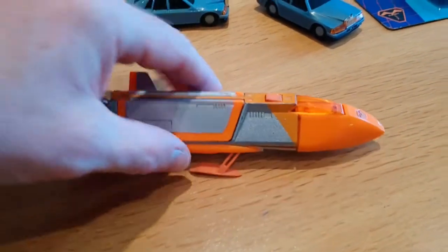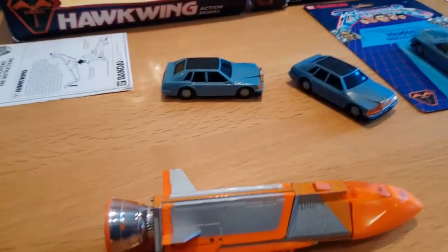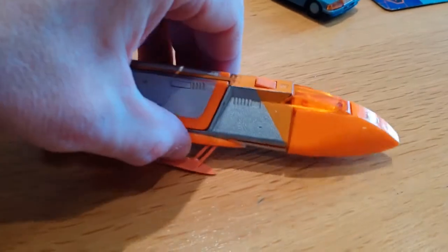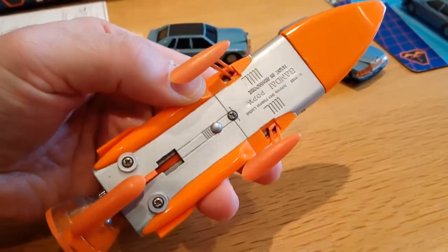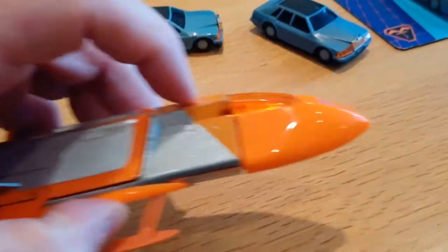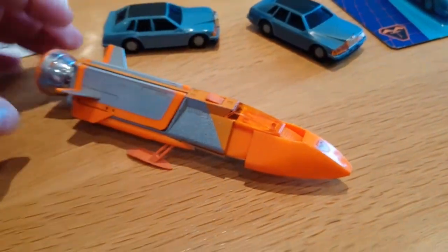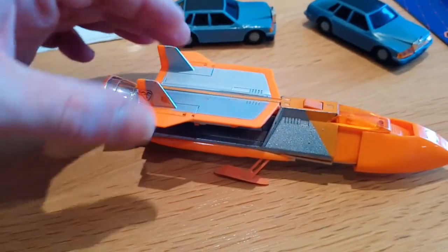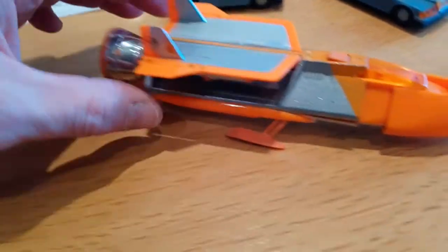Treehawk — so called because it launched from a tree vertically and then flew horizontally to Spacehawk. This toy doesn't do an awful lot. It's got little landing gear that comes down but it's really fiddly, and they do break off quite easily. The front nose cone does extend — there you go, like in the TV show.